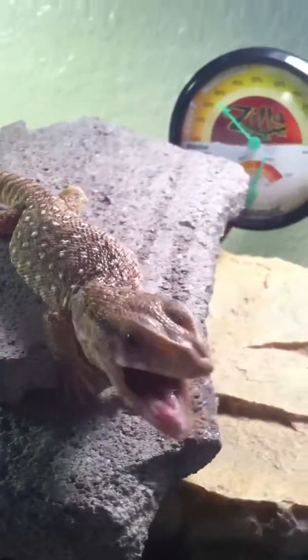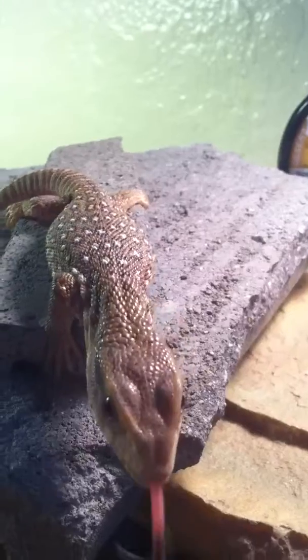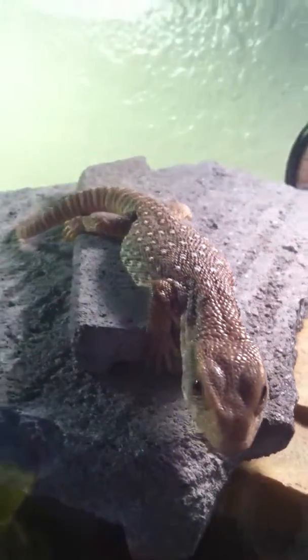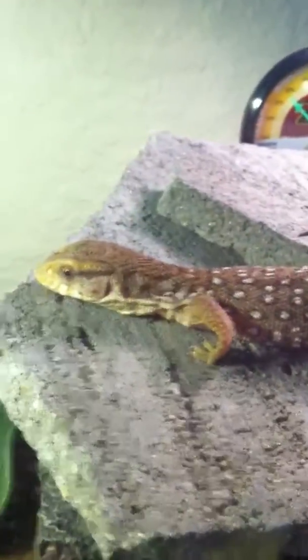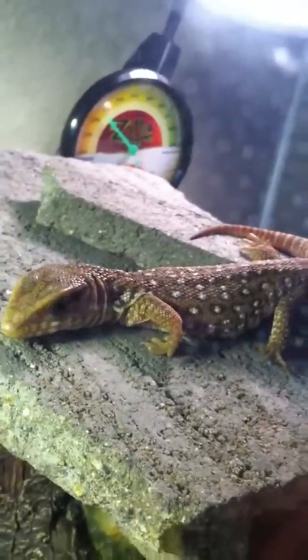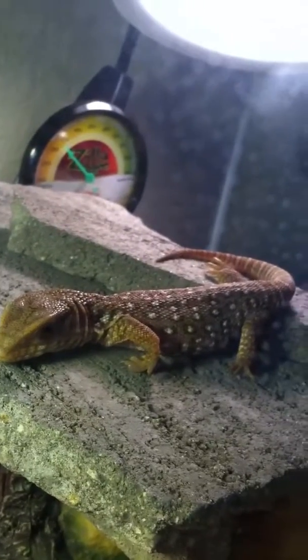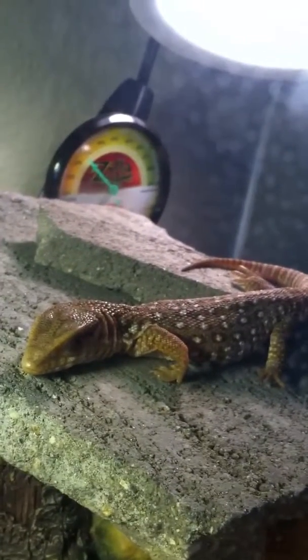He's still hissing a lot and whipping his tail at me, but I'm trying to work on that. His diet is boiled eggs and crickets. I usually dust his crickets in calcium, and he's been digesting his food every day.